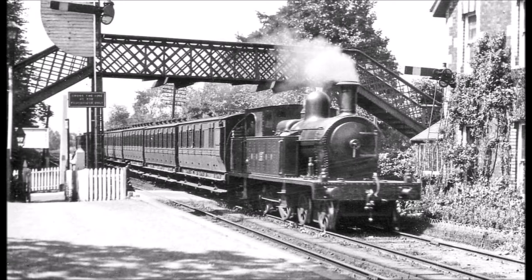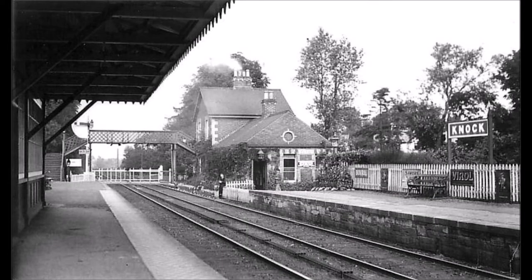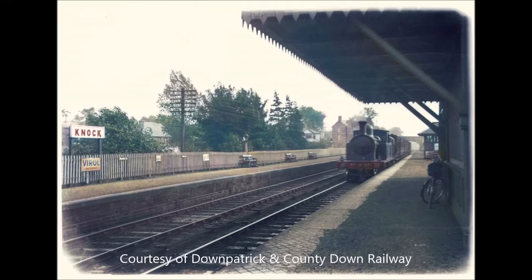We then see a train stopping at the down platform. BCDR employees are standing with the engine for the photographer. The train has now left the station and is heading countrywards towards the Donald station. This photo from the 1940s shows the down platform at Knock.